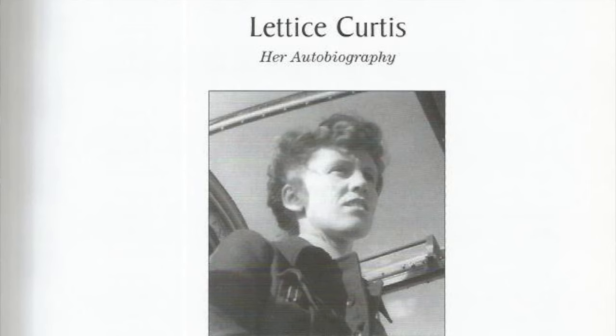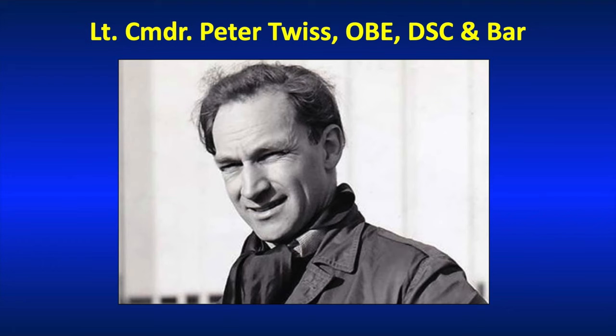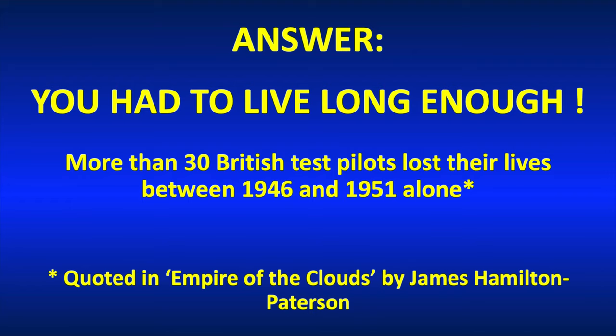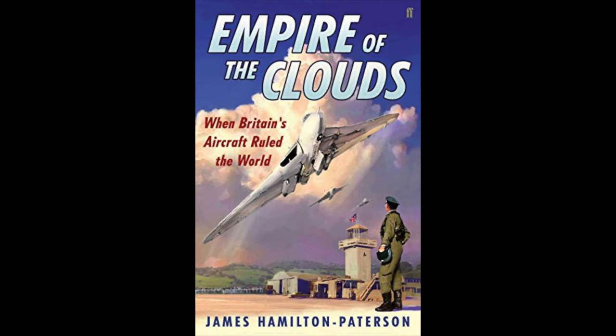Let's talk about Lieutenant Commander Peter Twiss, OBE, Distinguished Service Cross and Bar. Here he is in a period photograph, looking every bit the steely-eyed, lantern-jawed test pilot that no doubt he was. How could you become famous as a test pilot in 1950s Britain? Because in the five years after World War II, over 30 British test pilots lost their lives in flying accidents — a particularly demanding time, when you were pushing up against the sound barrier and all of the issues related to that. Nonetheless, quite an attrition rate.